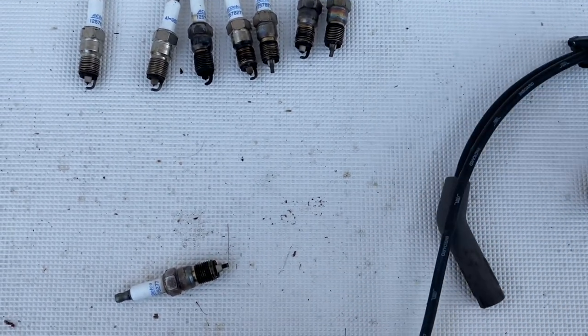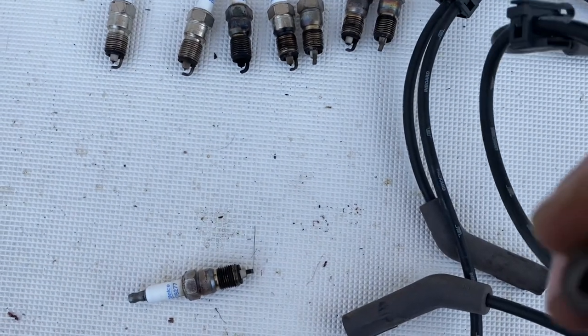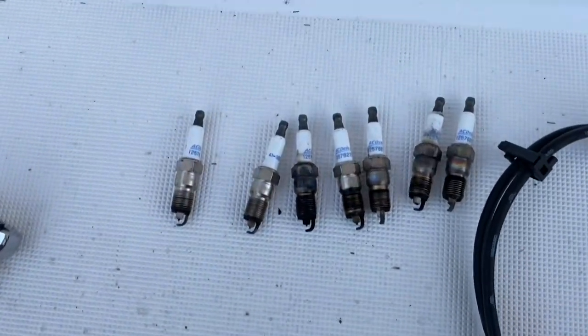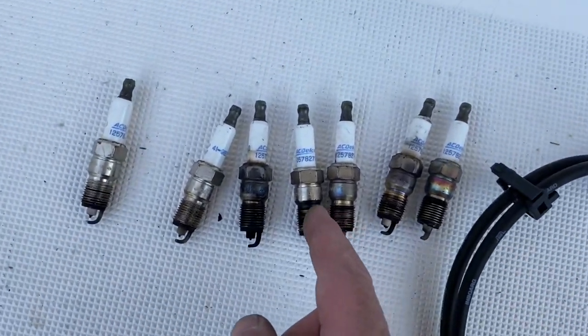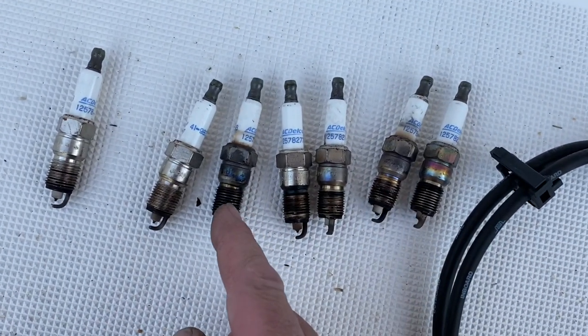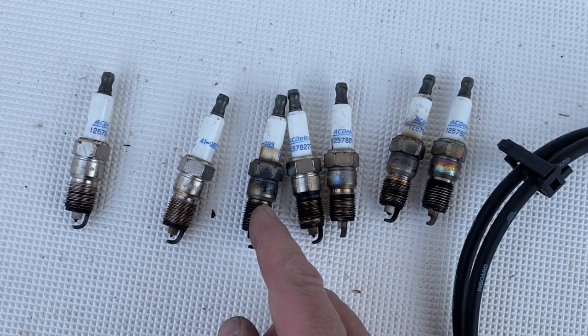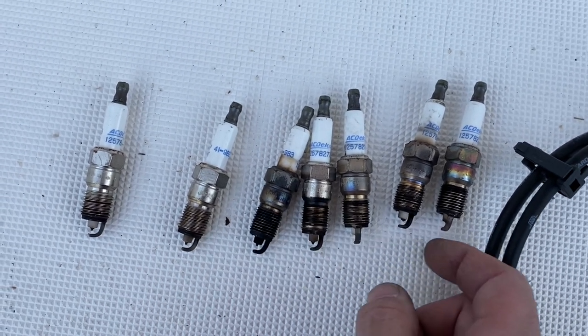That one's good, but some of these are junk. There's one that's all cracked — that's because they weren't torqued right. When you see stuff like that, that is improper torque. Obviously I could tell because I took them out with my hand, so somebody forgot to tighten them up.